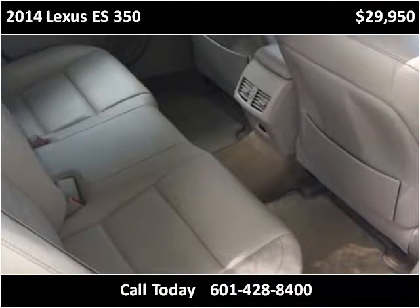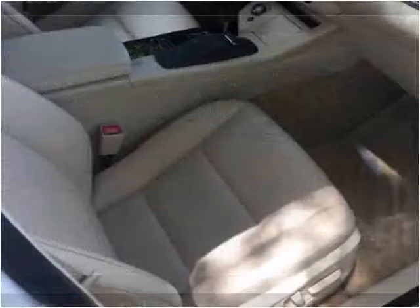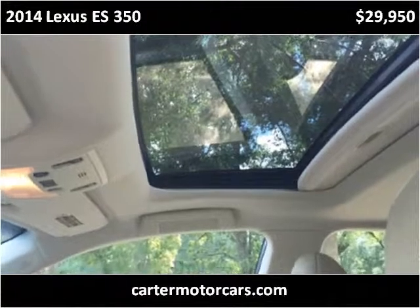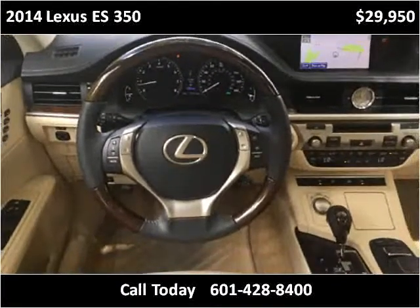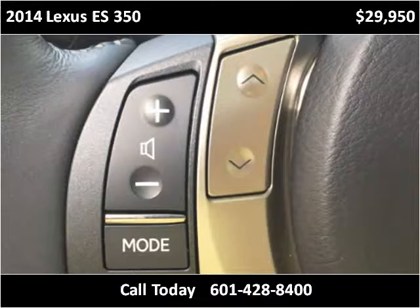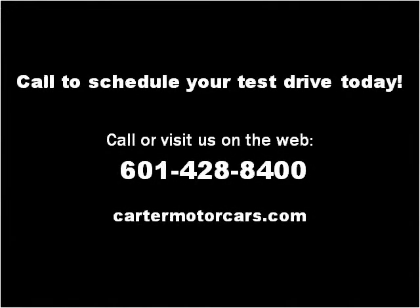Thank you. Please visit our website at cartermotorcars.com.